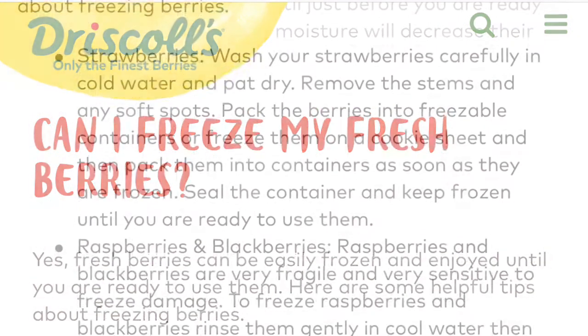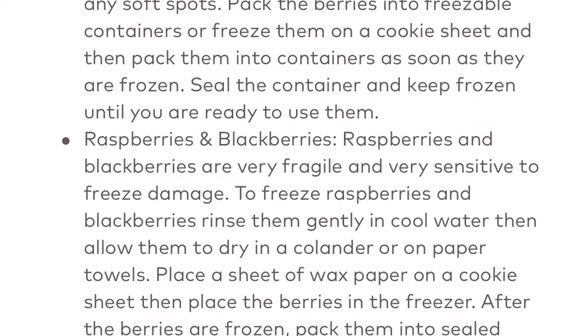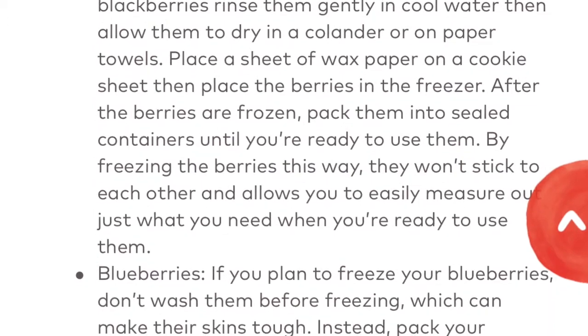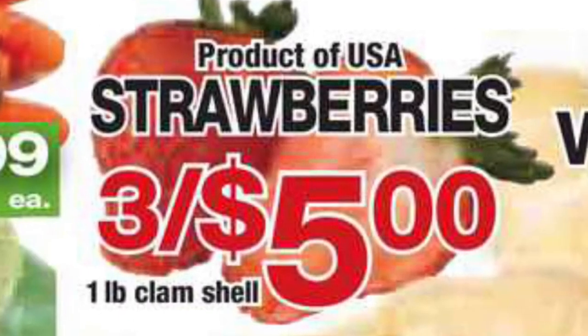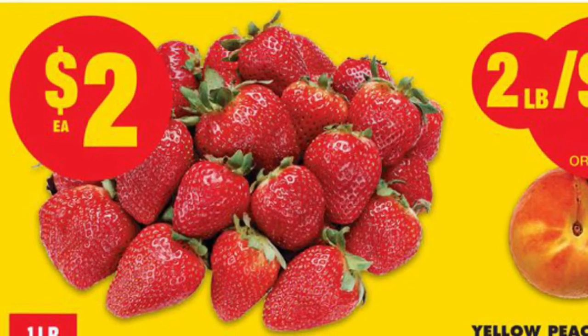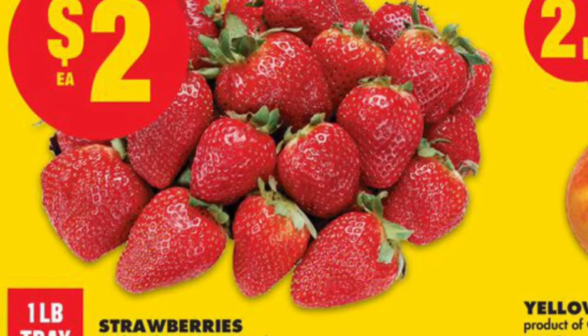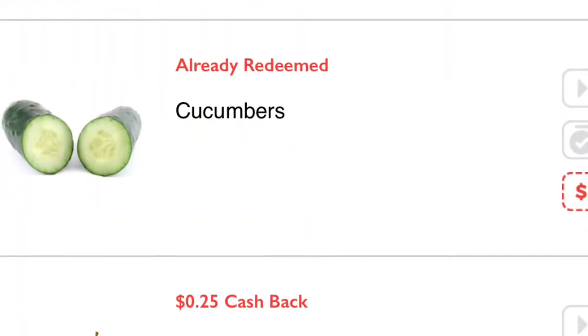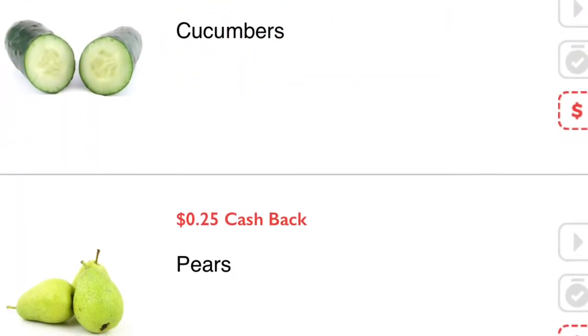On their website they also have lots of good information and recipes, like money-saving tips about freezing berries. Obviously the other thing I'm going to do is price match my berries the next time I go to use these coupons, to get an even better price.